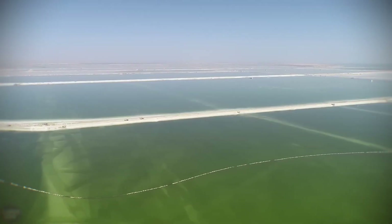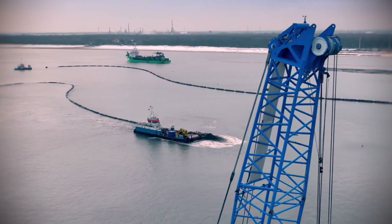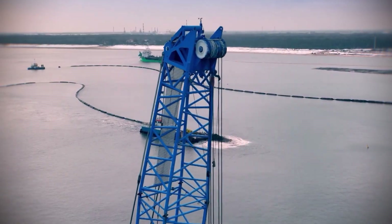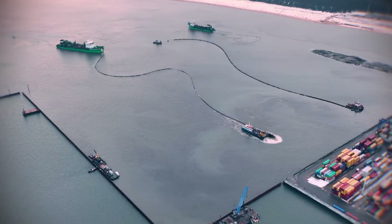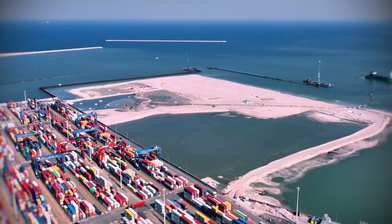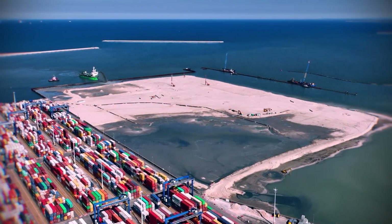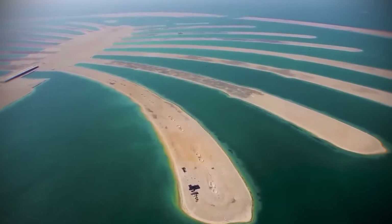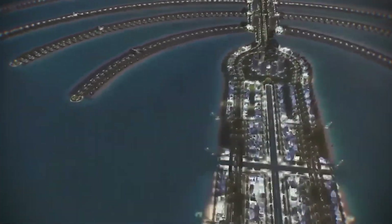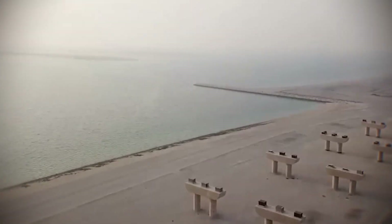These projects are not just piles of dirt. They are massive machines designed to fight ocean currents, support skyscrapers, and even control the local weather. We are talking about islands that use satellite guidance to place every grain of sand, and foundations that have to survive centuries of salt corrosion. But how do you stop a billion tons of sand from simply washing away? And which of these engineering marvels is actually sinking right now? These are the most impressive artificial islands on earth.